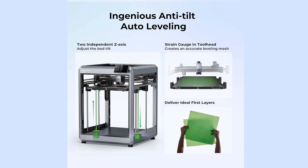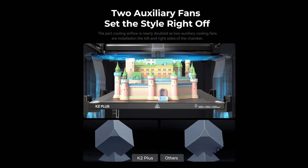With Klipper firmware pre-installed, the K2 Plus offers fast print speeds, input shaping, pressure advance, and remote control via Creality's cloud or local interface. The automatic bed leveling system and easy-swap nozzle design make maintenance and calibration simple for all skill levels. The K2 Plus is designed to deliver pro-grade performance while remaining accessible to serious hobbyists and small businesses.